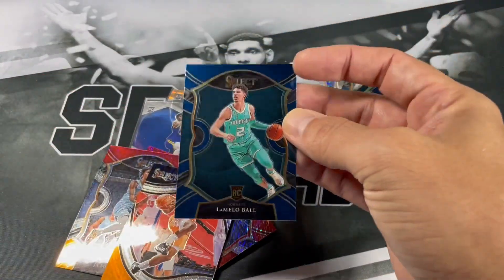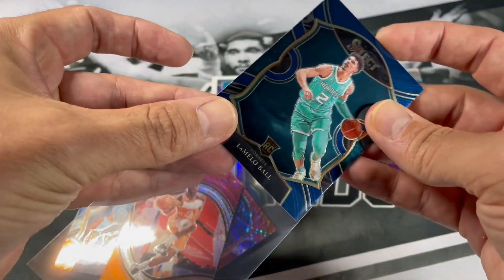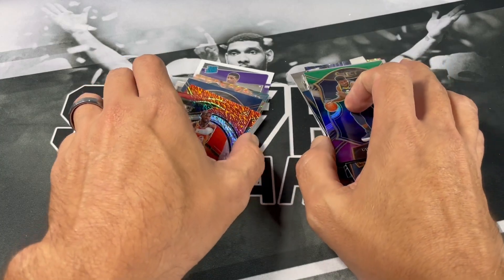Go ahead and sleeve up the LaMello. They say hangers are bangers — it's definitely proven true in this opening. Alright, let's go ahead and pick the winners from the last video.